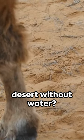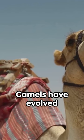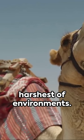Ever wonder how a camel survives in the desert without water? It's all about adaptations, my friends. Camels have evolved to thrive in the harshest of environments.